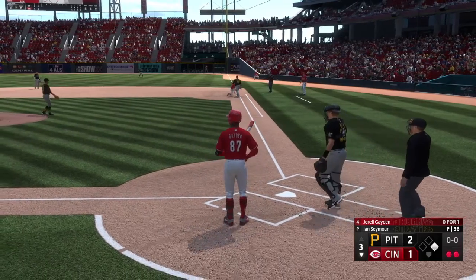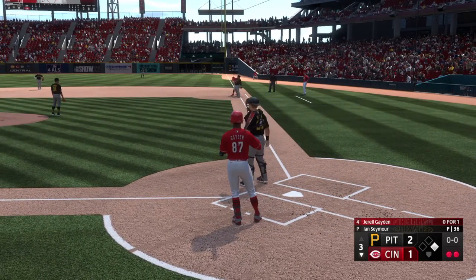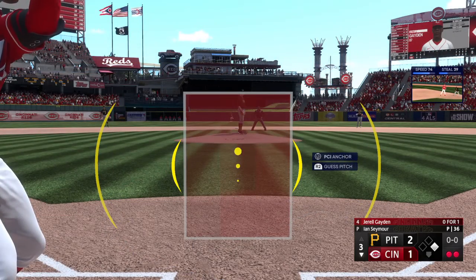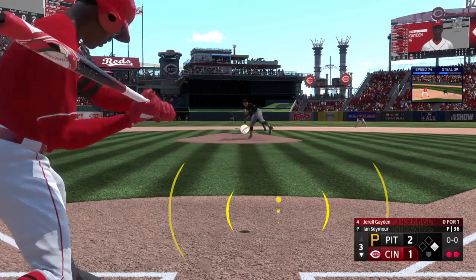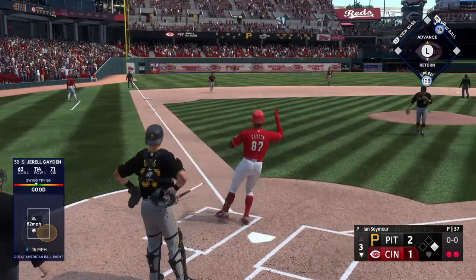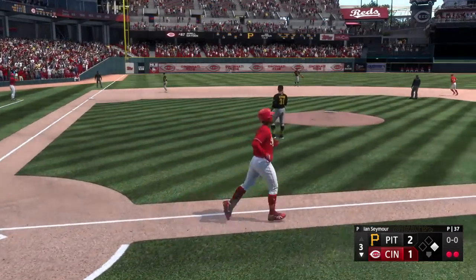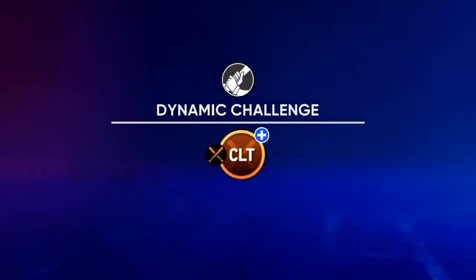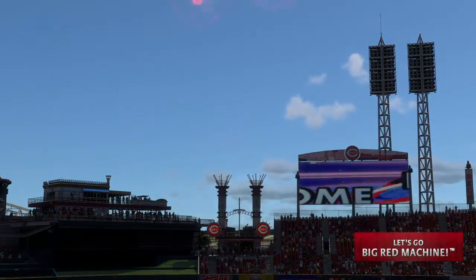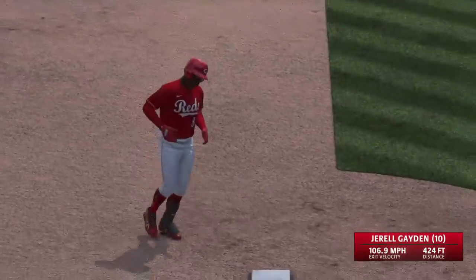Seymour checks on first. McLean back in on a dive. This one blasted deep to left — way out of here. Home run. An absolutely majestic shot. Home run number 10 of the year, and just like that, they're out front. It's 3-2.